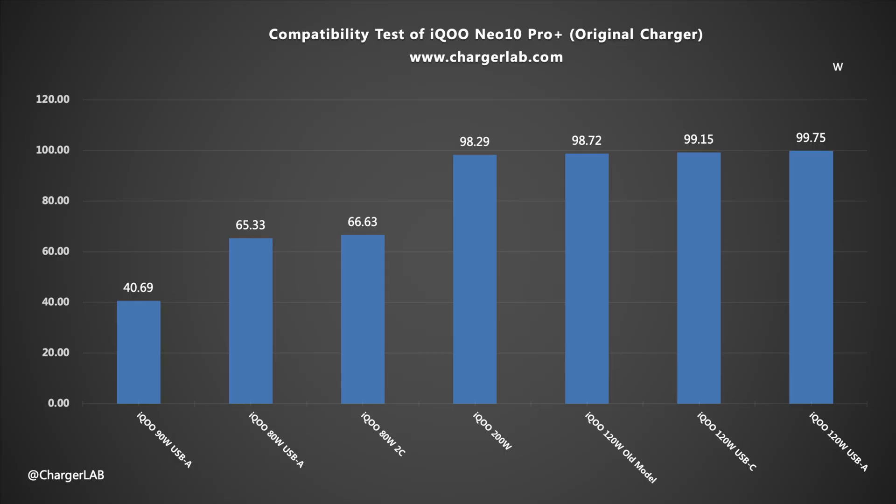Next, let's do the charging compatibility test. Using the iQOO chargers for testing, the lowest charging power recorded is 40.69 watts and the highest reaches 99.75 watts. All four chargers rated above 120 watts can deliver nearly 100 watts.